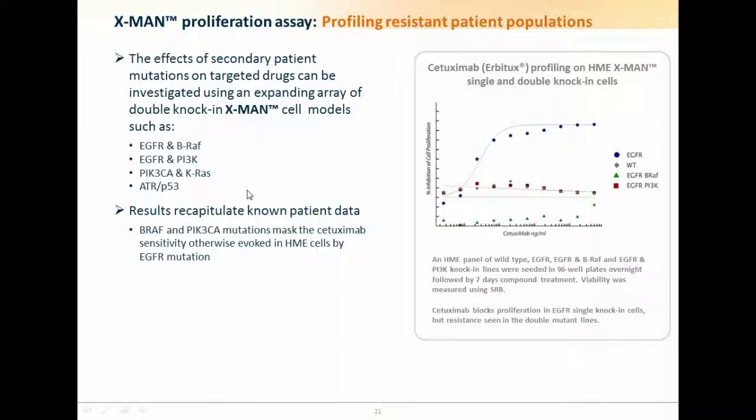Our technology is also able to model quite complicated disease systems. We've characterized HME cells where the EGFR mutation has been combined with BRAF or PI3 kinase mutations, and when this happens we can get resistance to a drug. Here we're using Cetuximab instead of Erlotinib. The parental cell line isn't sensitive to Cetuximab, but if we induce an EGFR mutation alone, they become sensitive and their proliferation in vitro is blocked. But if we introduce a PI3 kinase or BRAF mutation on top of the EGFR mutation, the sensitivity to Cetuximab is overcome. These results recapitulate what happens in cancer with the use of these antibodies.